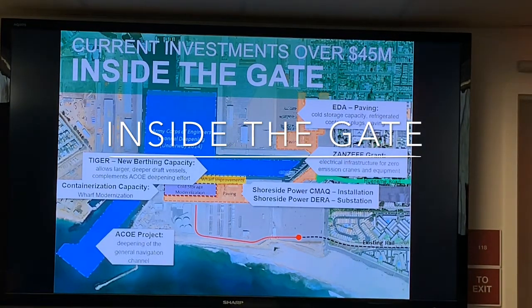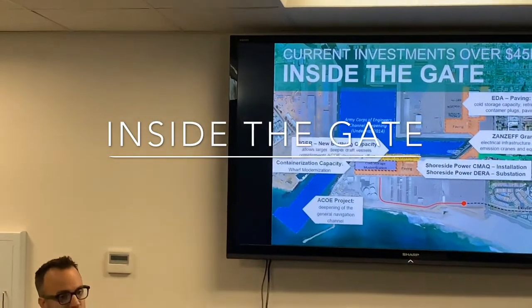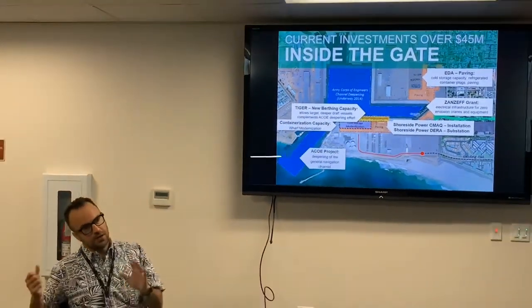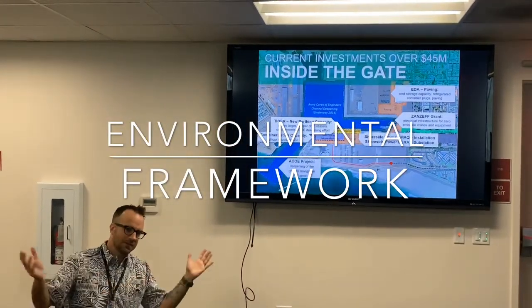Up here on the right-hand side you can see EDA paving — that's a federal grant that allowed us to repave significant areas of the port surfaces, which helps us move cargo more efficiently and reduce potential damage to cargo. We also got shoreside power, so when our ships come in to dock — certain categories like container and reefer ships, basically the fruit ships — when they come in they have to plug into an electrical system. It's not like taking an extension cord from Home Depot.